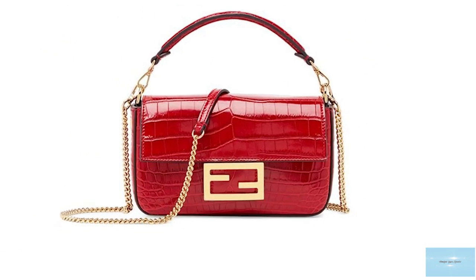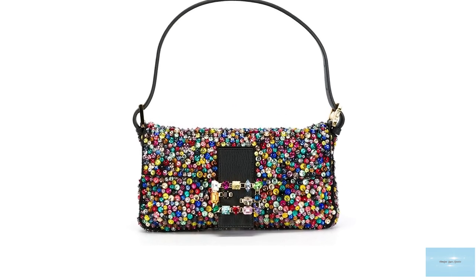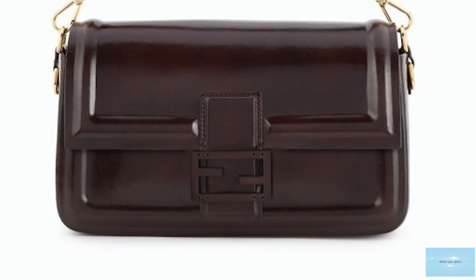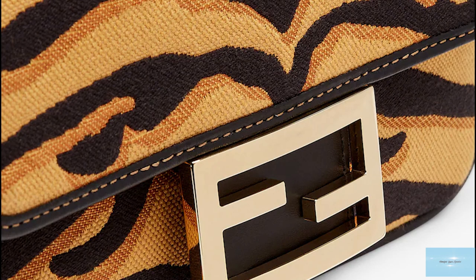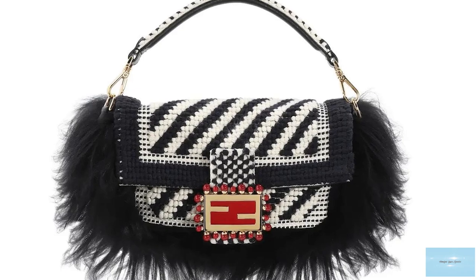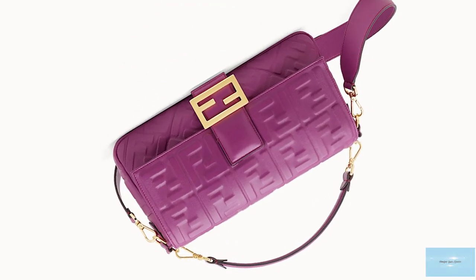Since the baguette's debut, there have been more than 1,000 variations. The baguette was initially available in only one size, but with the relaunch of the baguette bag, additional sizes were added. We now have the micro nano size, which is supposed to be a charm for belts and bags but now comes with a chain allowing it to be worn as a crossbody; the mini, sold with a stylish leather top handle and a chunky long chain strap; the classic baguette, which can be worn or carried in many different ways due to the longer shoulder strap, with some variations also coming with a chain strap and top handle; and the large baguette, which also comes with a second shoulder strap but no chain version.